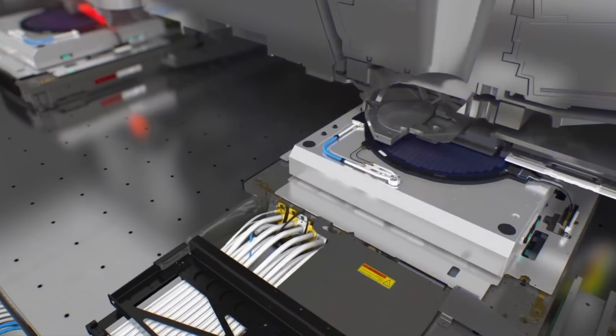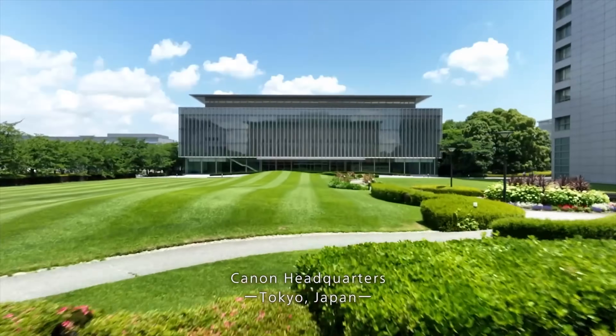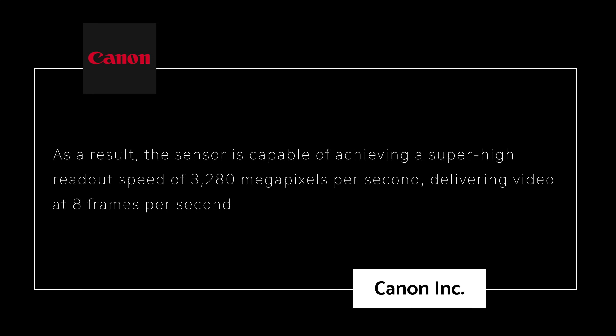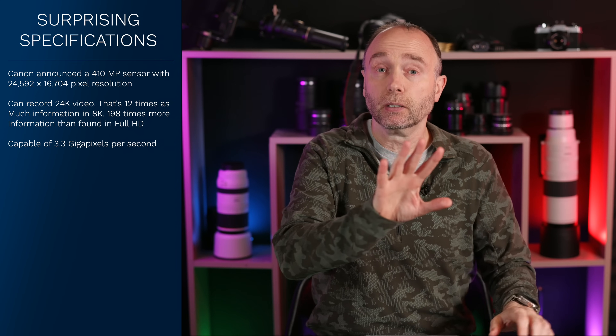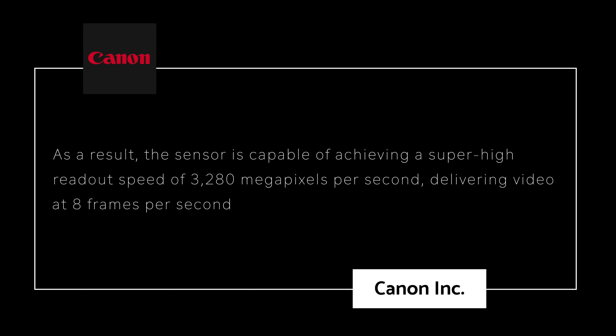Whatever camera is going to be powered by this new sensor, it's going to need Gen 4 CFexpress cards at the very least. Canon's got you covered, but there are some technical hurdles to talk about first. The data readout speed of a CMOS sensor tends to take longer as the number of pixels increases. The newly developed sensor employs a backside illuminated stacked formation in which the pixel segment and the signal processing segment are interlayered, with a redesigned circuitry pattern. As a result, the sensor achieves a super high readout speed of 3,280 megapixels per second, delivering video at eight frames per second.